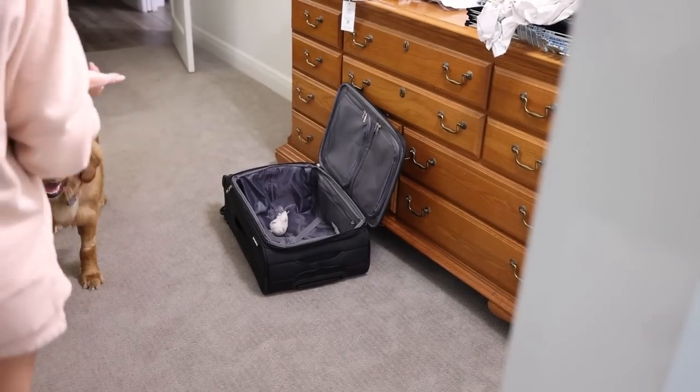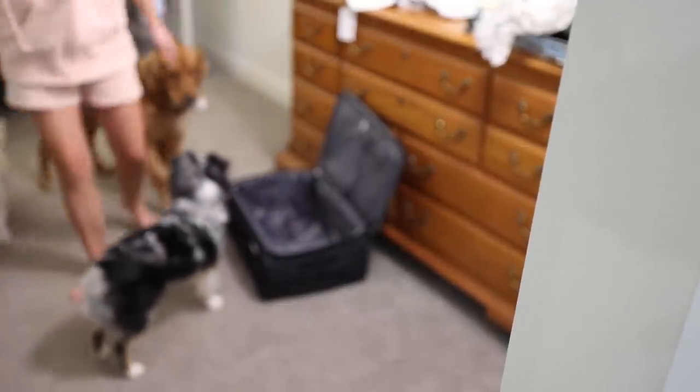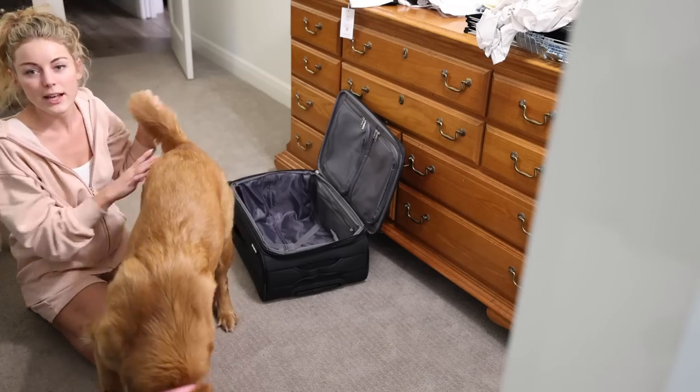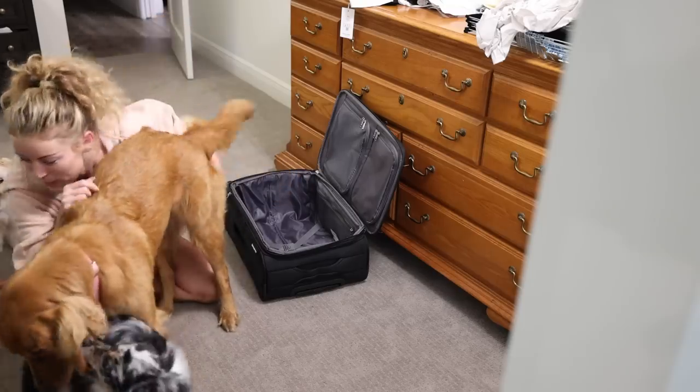Are you helping mama pack? Did you put your mouth in my suitcase? Did I need that on my trip? You're sweet. She has just grown into her little personality and it's been really cool to watch. Alright, back to packing.